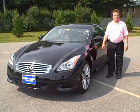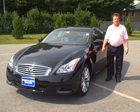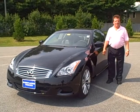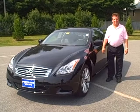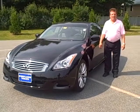Hello, Scott Fraley here, Internet Sales Manager with Portland Volvo, along with Ralph D'Angelo, one of our outstanding sales consultants. Today we're looking at a beautiful 08 Infiniti G37. This is a sharp, clean car.